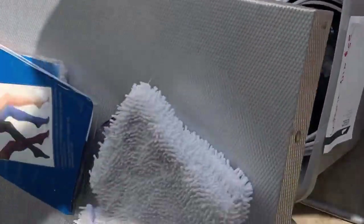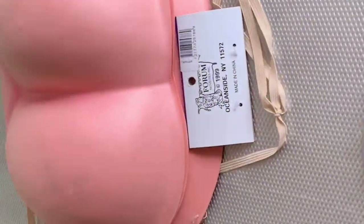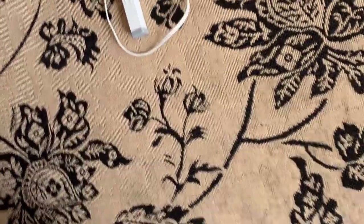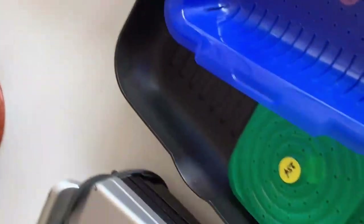Definitely a bolo for $5 — cannot beat that. I did pick up these pantyhose. They were 50 cents each. I figure it's a great bread and butter item. I did not get the behinds — I think those are like butt cushions to make your butt look bigger. I did not get those.